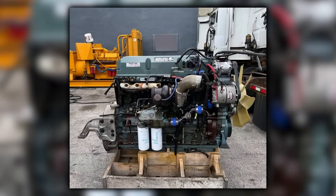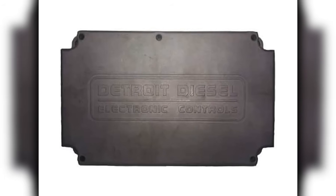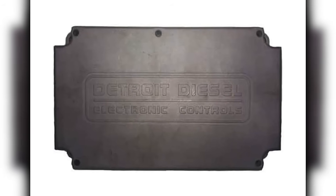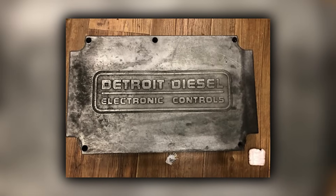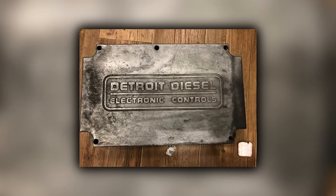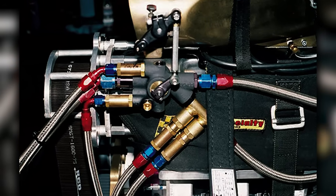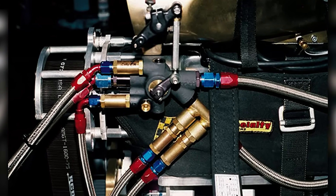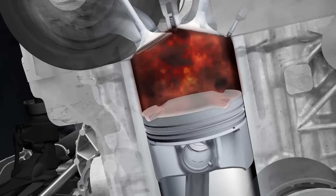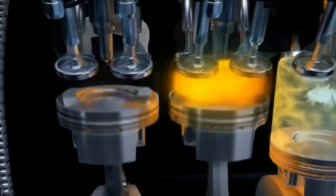The real innovation was hidden inside the engine control module. DDEC — Detroit Diesel Electronic Controls — was the industry's first fully integrated engine management system. Unlike retrofit electronic systems that simply replaced mechanical fuel pumps, DDEC controlled every aspect of engine operation. Electronic unit injectors replaced mechanical injection, with each injector containing its own solenoid-operated control valve. The ECM could adjust injection timing, fuel quantity, and injection pressure for each cylinder individually up to 2,100 times per minute.